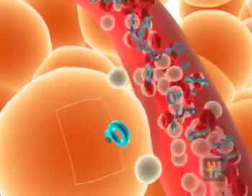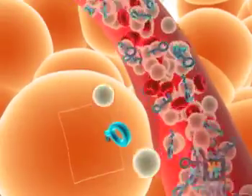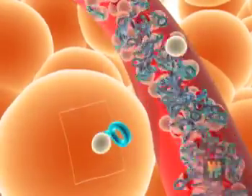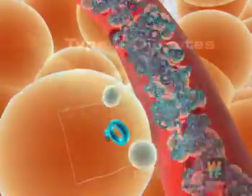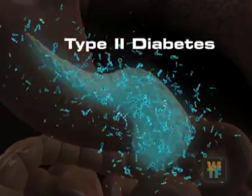Glucose builds up in the blood. For a while, the body will compensate and put out extra insulin in response to this carbohydrate or glucose load into the blood. Eventually, the pancreas gets worn out, and insulin production slows down.